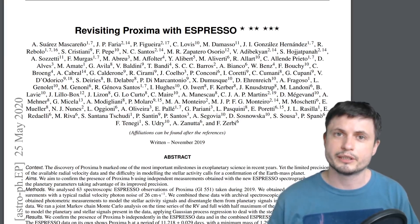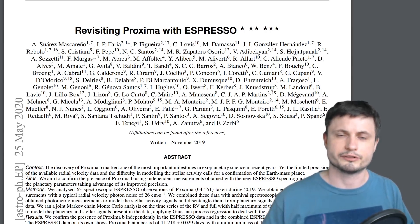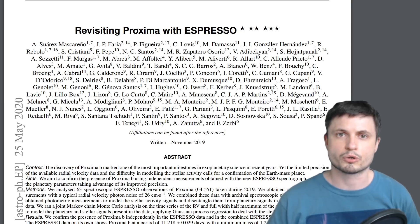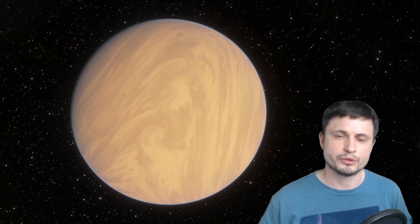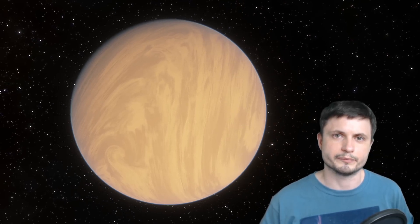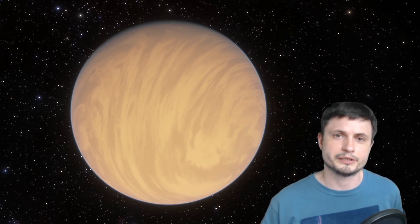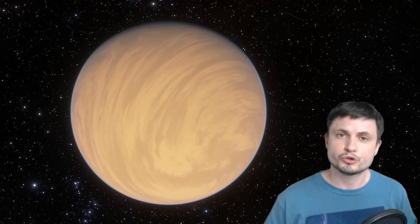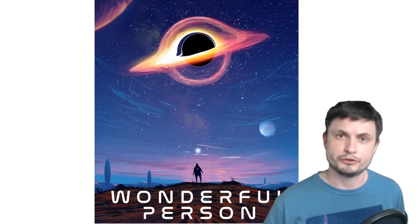Since this is the first paper exploring the Proxima Centauri system with ESPRESSO, it will take time before we can confirm everything. But it's definitely a really exciting discovery: Proxima B is more Earth-like than we originally imagined, and it appears to have another much smaller partner much closer to the star. This is our closest neighbor and probably the first system we'll ever be able to visit — and since all these discoveries have been made within the last five years, imagine what we'll find in the next five. Subscribe, share this with someone who loves space, and support the channel on Patreon.